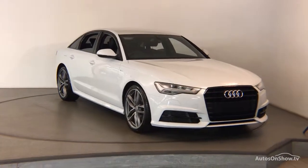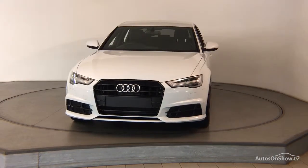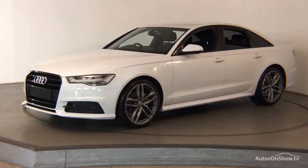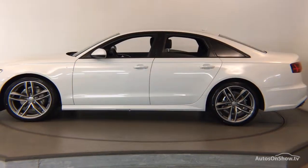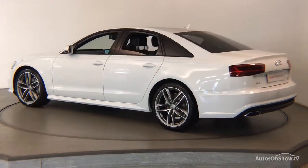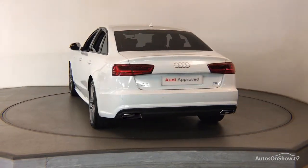Before reaching our forecourt, every pre-owned Audi we receive has to go through six independent background checks, completed with a full service history provided. Each car is then subject to a stringent 145 separate mechanical, interior, and exterior inspections. Only when it has passed all of these will we move it forward in the process.